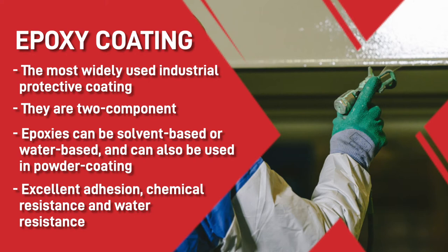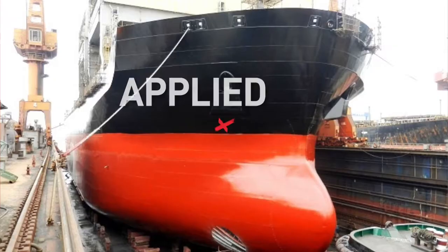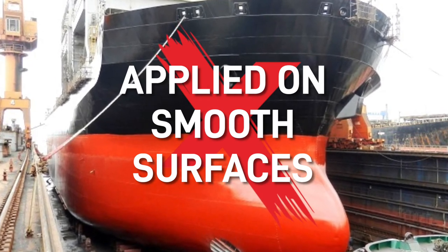However, epoxies are susceptible to chalking, so we always recommend adding a top coat with UV resistance when applying in atmospheric conditions. Some epoxies, called epoxy mastics, are very popular and are surface-tolerant coatings, meaning that they can be applied on extremely smooth surfaces and other substrates that generally will be very hard to apply a coating to.